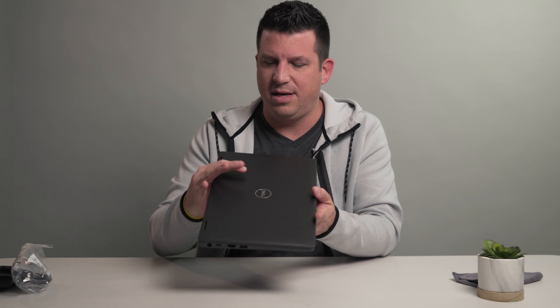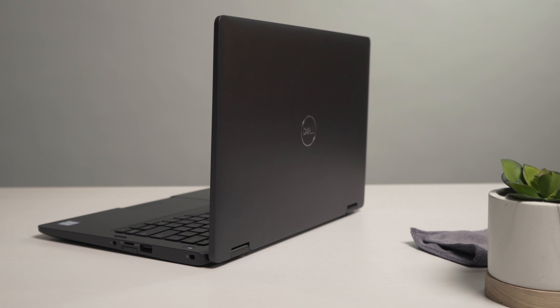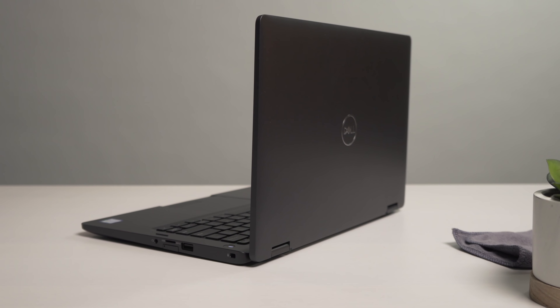These are Whiskey Lake processors — a variant of the 8th gen Core i series. Core i5, and those chips have support for LTE. So this device, technically, if I got a data SIM, I could pop it in. I might try popping my own phone SIM in there just to see what happens. On the outside we have fan vents — you'd expect those. These are U-series processors, workhorses meant to be fast and efficient, with U-series fan processors on the inside.